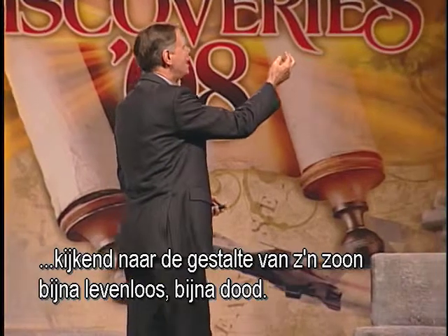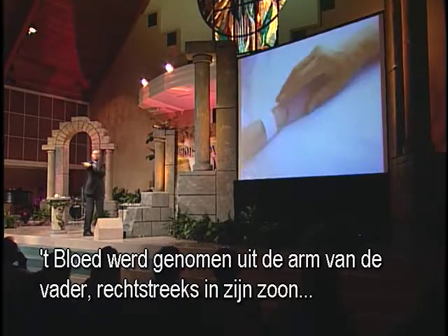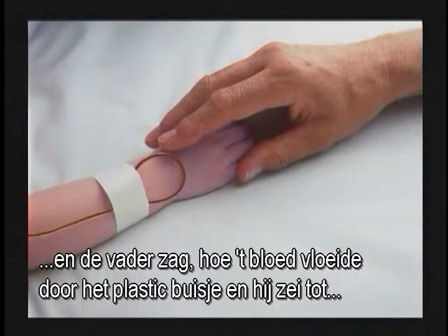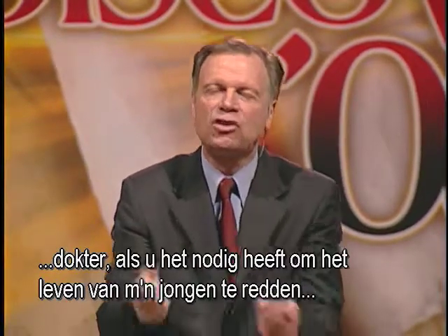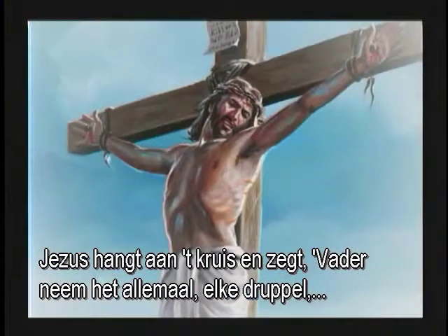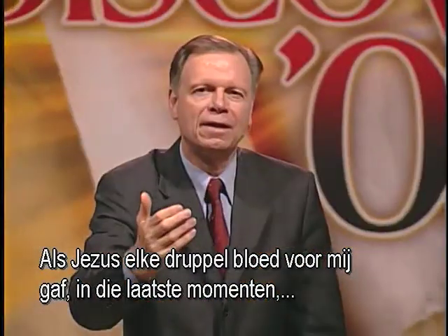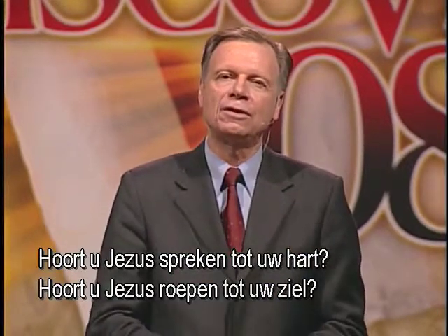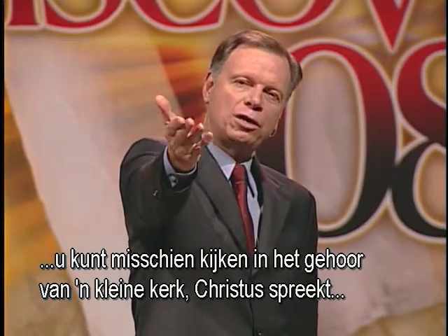As the father stood there looking at his son, almost lifeless near death, blood was taken from the arm of the father directly into his son. The father watched that blood flow through the plastic tube and said to the doctor, 'Doctor, if you need to, take it all. If you need to, to save the life of my boy, take every drop of blood.' Jesus hung on the cross and said, 'Father, take it all. Take every drop — because I want my children to be saved.' If Jesus gave every drop of blood for me, in these final moments I want to give all my life to Him.